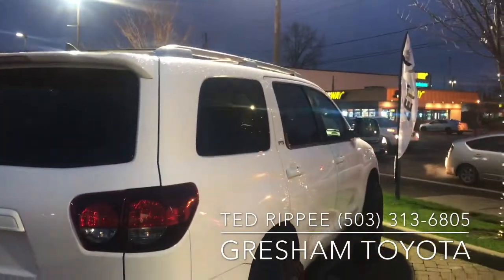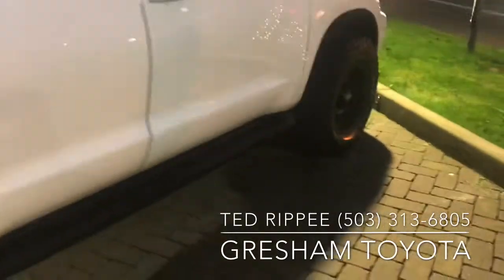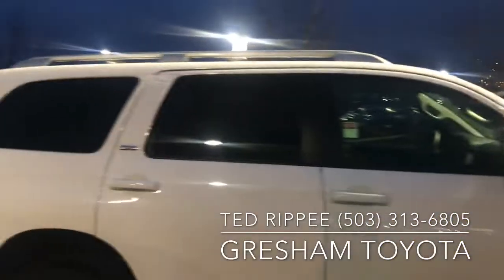But yeah, this is Ted Rippey, Gresham Toyota — your gateway to adventure. I just wanted to send you a quick video of the Sequoia so you could see how super nice it is.